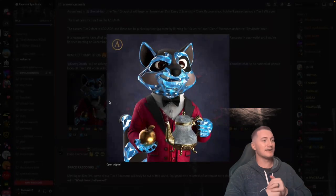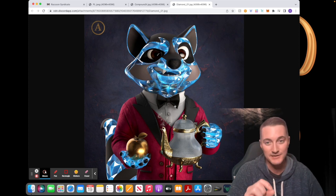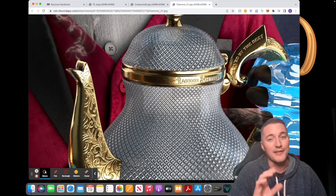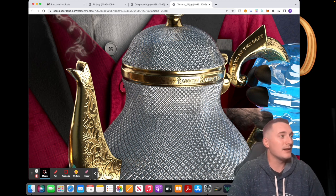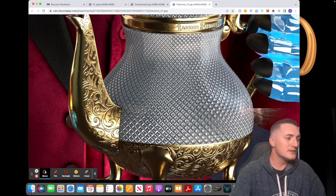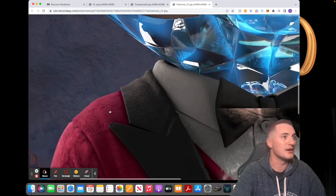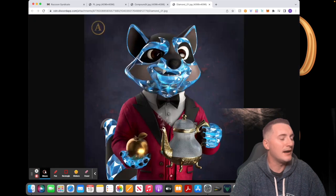The next skin is Diamond — this is the one I guessed was coming, and it looks awesome. It blew my mind. On the coffee pot it reads 'Raccoon Syndicate' and 'Brewed by the best.' I have to say, these raccoons were brewed by the best because Kiyama is by far the best artist in the space. Then there's the golden apple — look at the reflections on the skin, the amount of detail she puts into these. Phenomenal. I absolutely love it.